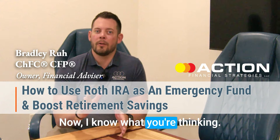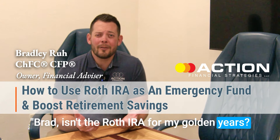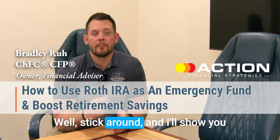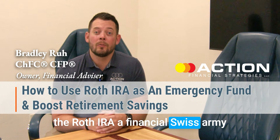I know what you're thinking: Brad, isn't the Roth IRA for my golden years? Why would I touch it before I hit 59 and a half? Well, stick around and I'll show you a little-known feature that makes the Roth IRA a financial Swiss army knife.